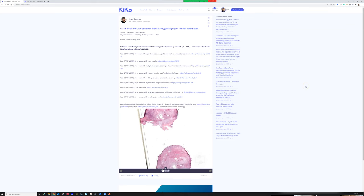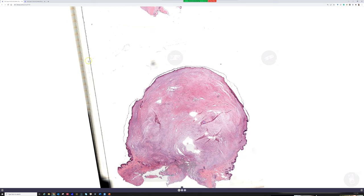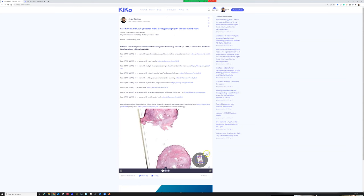Case four is a 20-year-old woman with a slowly growing 'cyst' on the buttock for five years. I constantly make fun of the cyst diagnosis — not to be mean, but because lots of things get misdiagnosed as cysts clinically. Any nodule in the dermis or subcutis looks like a skin-colored lump, and since cysts are super common, people assume it's a cyst or lipoma. I have a whole box of things that turned out to be sarcomas and adnexal tumors, so I encourage people not to blow everything off as a cyst.